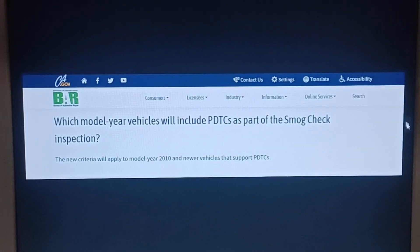Which model year vehicles will include PDTCs as part of the smog check inspection? The new criteria will apply to model year 2010 and newer vehicles that support PDTCs. It appears that PCMs in vehicles starting around the 2010 model year were capable of storing permanent diagnostic trouble codes. They're not always used as a criteria to fail a vehicle during an emission inspection, but in California they started using this in 2019.